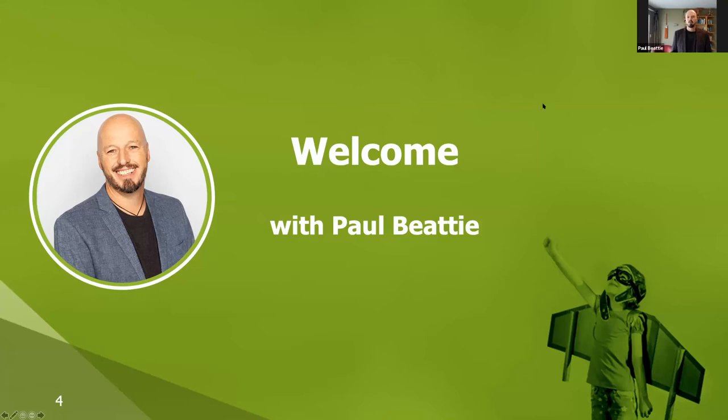Hello everybody. Welcome to Liberate IT's virtual event, as always timed with NetSuite's twice-yearly release cycle. But as Andrew said, as of the last three user events, also timed with Level 4 lockdown in New Zealand.